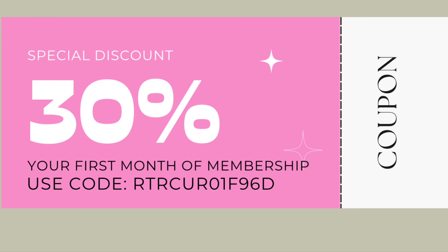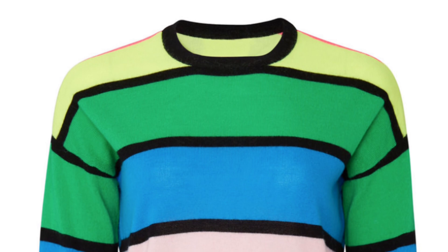I did want to start with: hashtag ad — I am a Rent the Runway partner and I do have a coupon for you, so it will be in the description box below. I also have a graphic on the screen — use my code and you'll get 30% off your first month of a Rent the Runway membership.